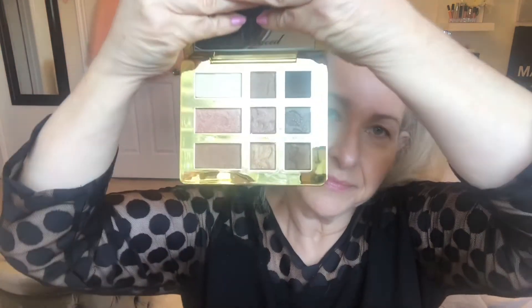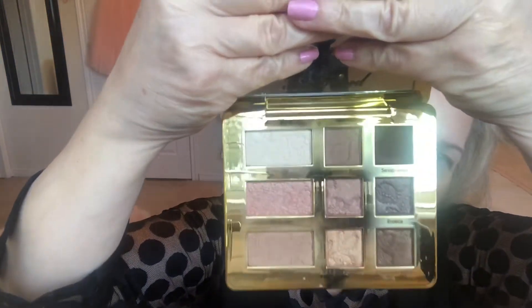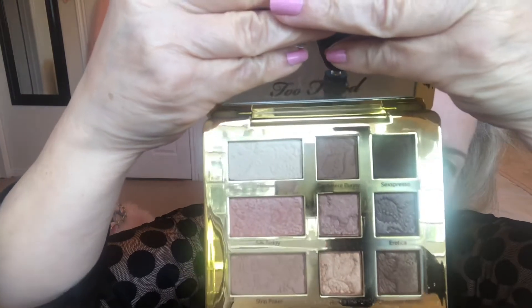Today I'm going to use my Too Faced Natural Palette — beautiful packaging. Very neutral colors with a few shimmers.